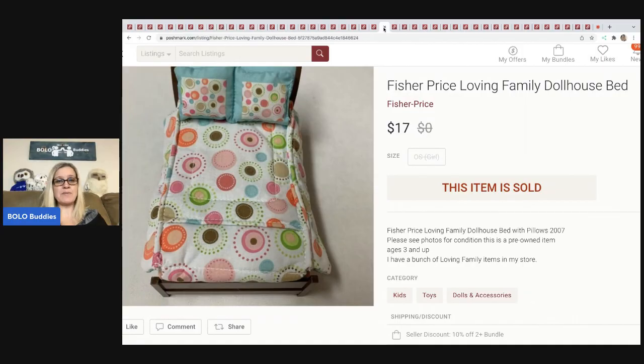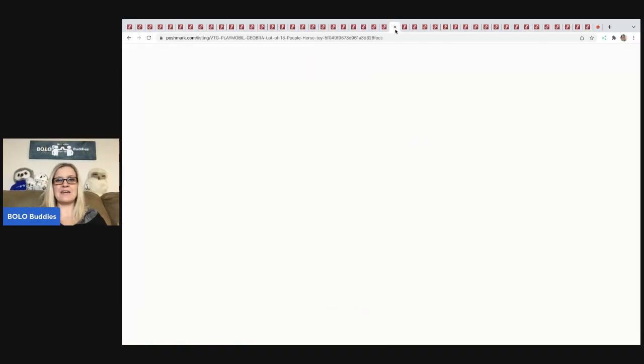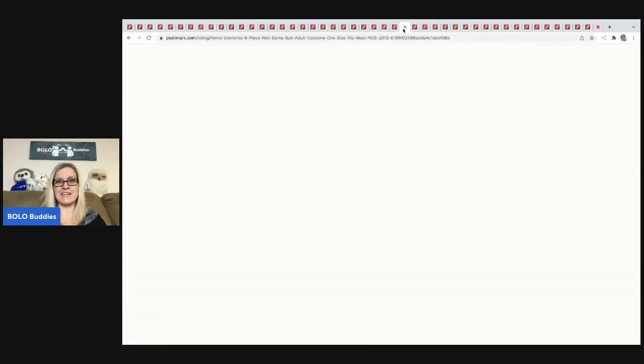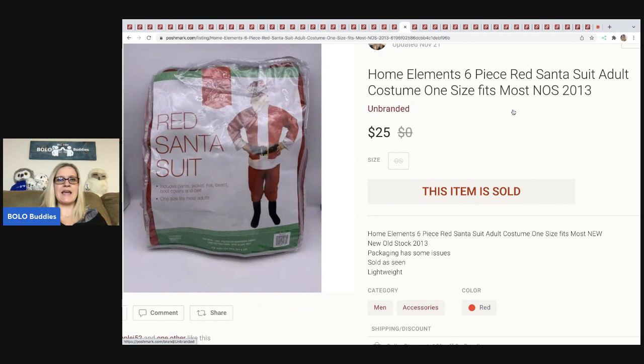Here's a Fisher-Price Loving Family dollhouse bed. I pick these up in huge lots. I sold this for $17 plus shipping. A lot of times people will sell the whole dollhouse with all the furniture, and I'll part out the furniture. Some people don't want to take the time, but I enjoy listing it. Next are these Playmobile people and horses — sold for $19 plus shipping. I don't recall where I got these; I buy so many toys in bulk, it was probably a thrift store or garage sale.